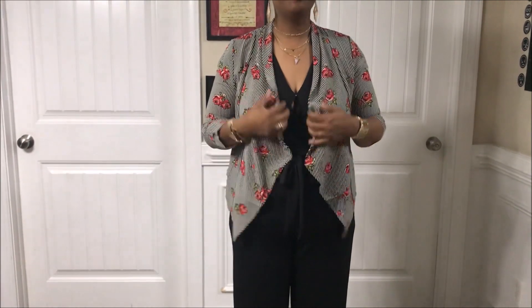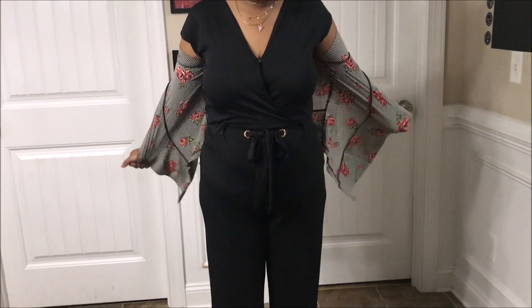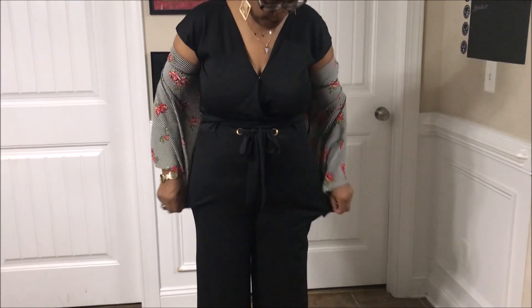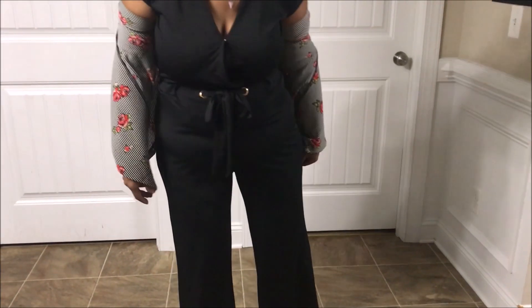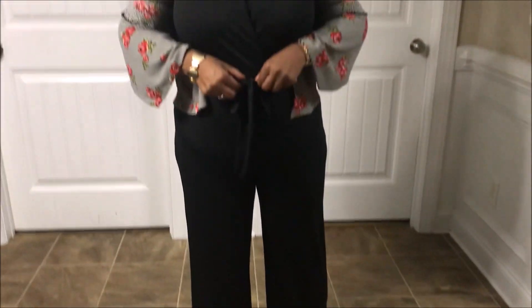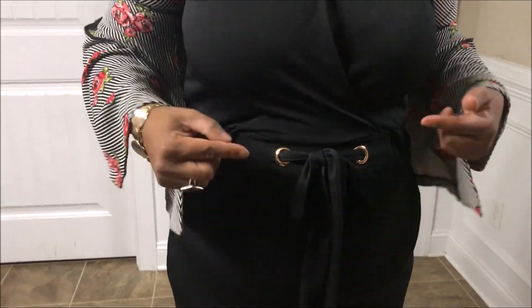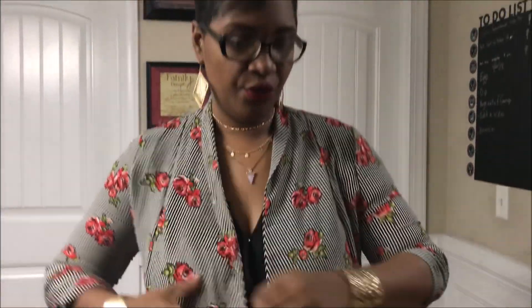I'm wearing a black one-piece jumper — this is all one piece. My sister got this for me for my birthday. She actually got it at Walmart. It's a wide leg pant which I really like. It has a tie in the front, and because it has these gold grommets I decided to wear gold jewelry. I previously had on silver, but this is one of the tops I got in one of my Navy West bags.